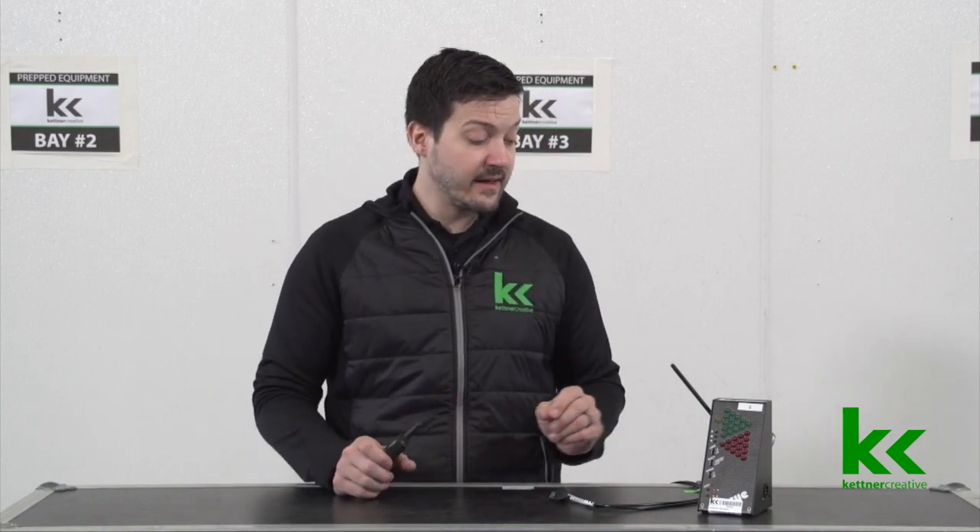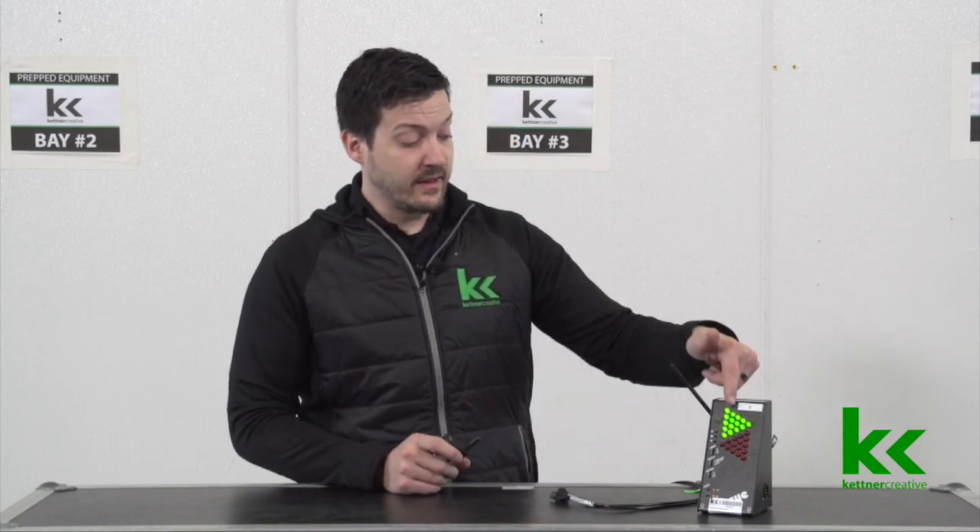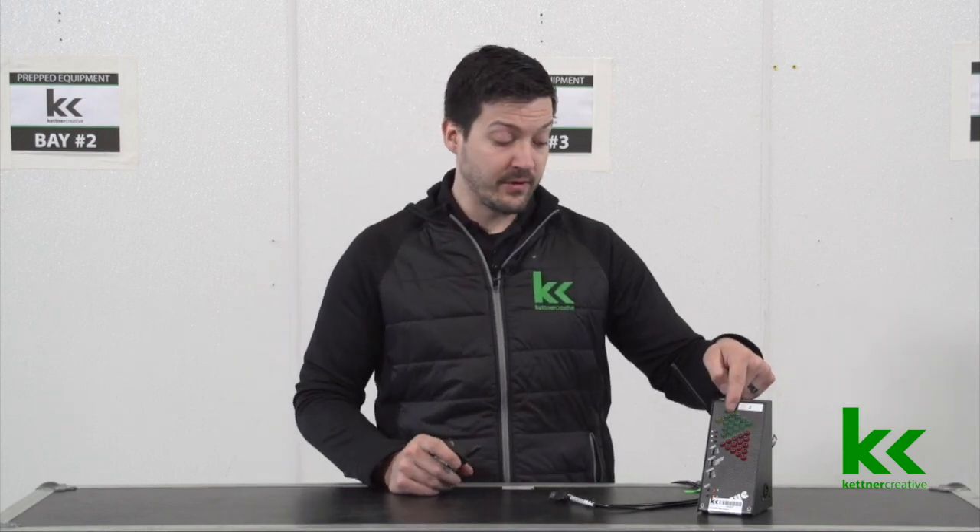Sometimes in highly controlled situations, the show producer doesn't actually want the presenter to have control over the laptop. In that case, you can just unplug the USB cables from the back and use this just as a signaling system. When the presenter hits green, the person in the control booth can see it, or they can plug in headphones and receive a beep, and then manually advance the slide.